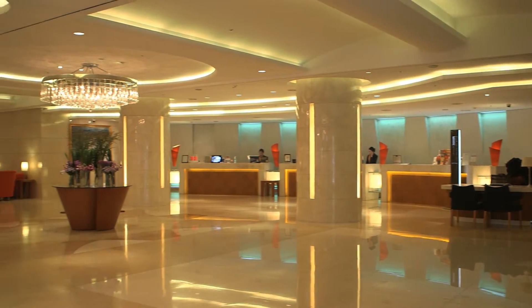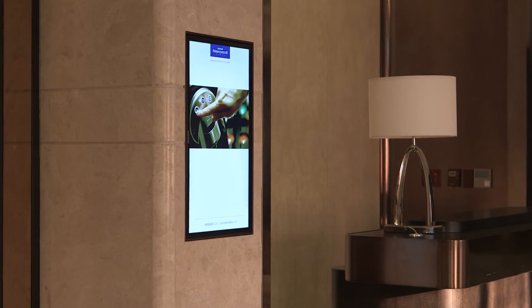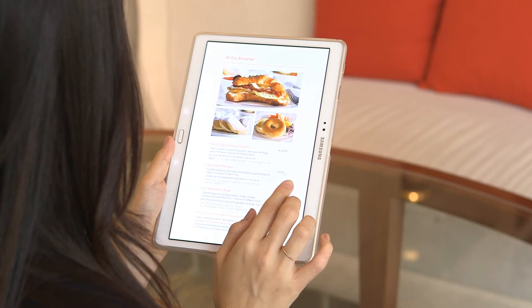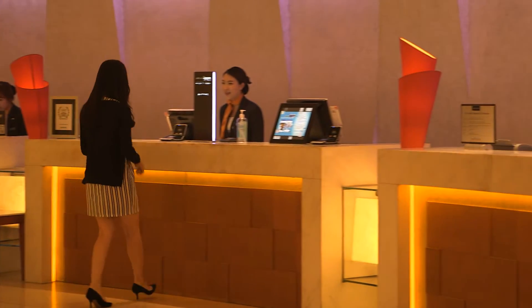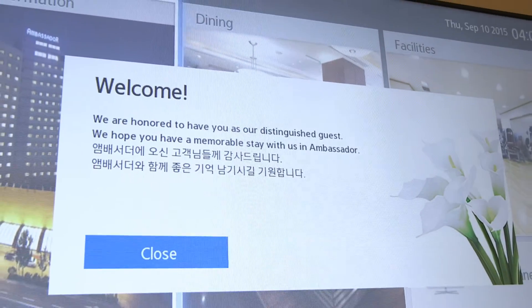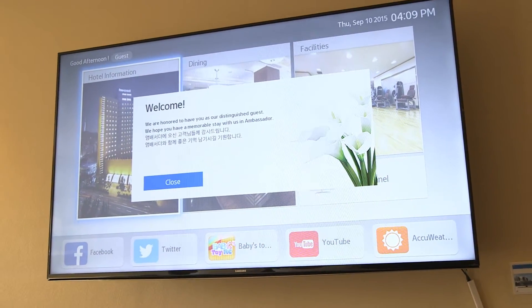Advanced technology allows premium hotels and resorts to differentiate. One approach leverages in-room displays into portals capable of communicating with integrated devices. Samsung's Link Hospitality Management solution empowers staff and guests with control over differing hotel and in-room environments.